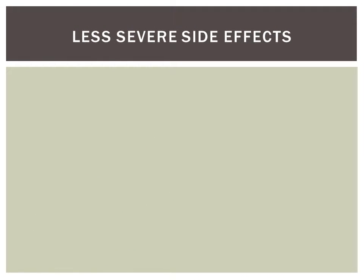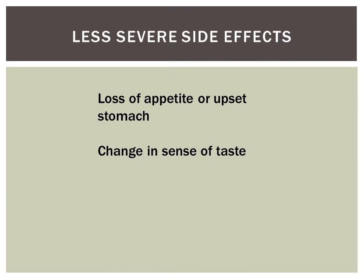Less severe side effects Avastin users have experienced include loss of appetite or upset stomach, change in sense of taste, fatigue and diarrhea.